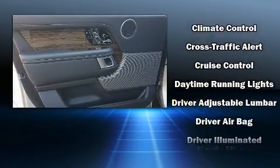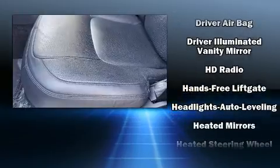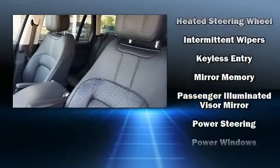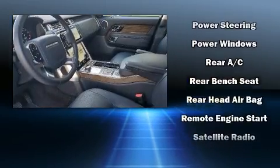Safety and maximum capability are assured via self-leveling rear suspension which maintains optimal driving geometry. This vehicle has achieved certified pre-owned status by passing a comprehensive certification process.